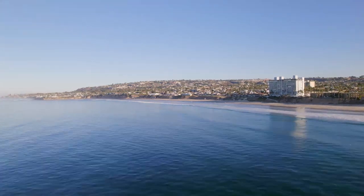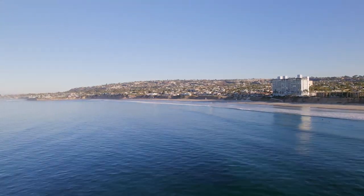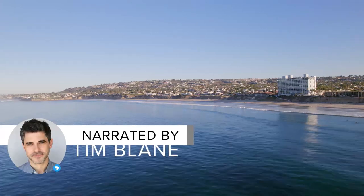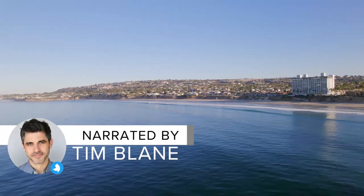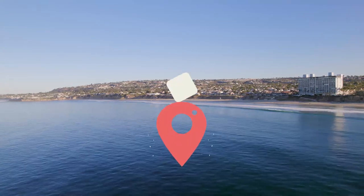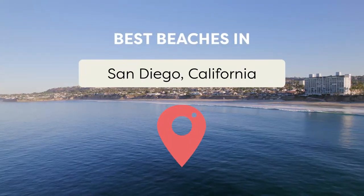San Diego is known for its stunning coastline and beautiful beaches. Among the numerous options, Carlsbad Beach, Del Mar Beach, and Imperial Beach stand out as some of the finest, but there are plenty more. Join Viewcation as we present the Best Beaches in San Diego, California.